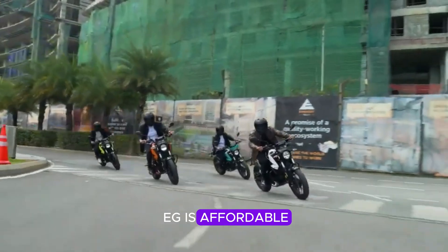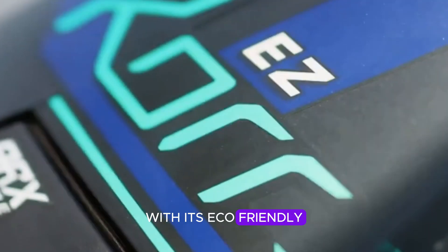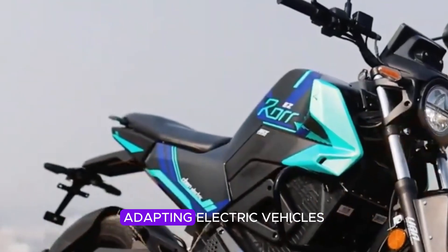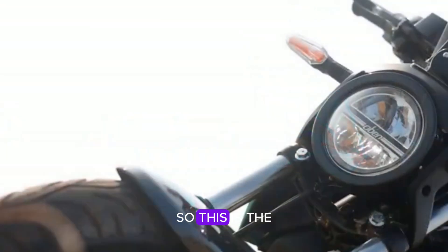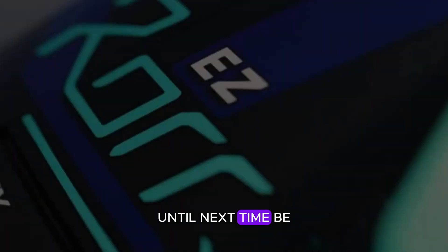Overall, the Oven Roar EG is affordable, reliable, and designed for Indian commuters. With its eco-friendly approach and low running cost, it's an excellent step towards adopting electric vehicles. What are your thoughts on this model? Please mention them in the comment box below. Until next time, be safe.